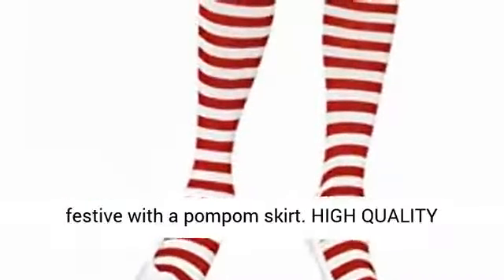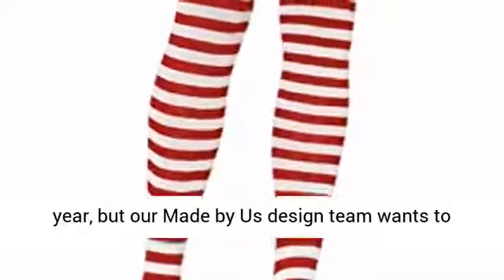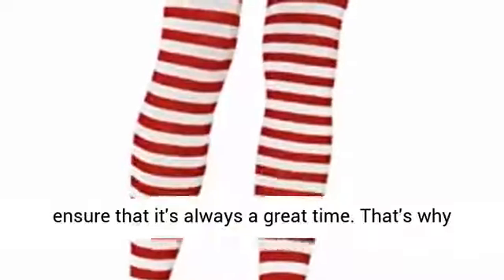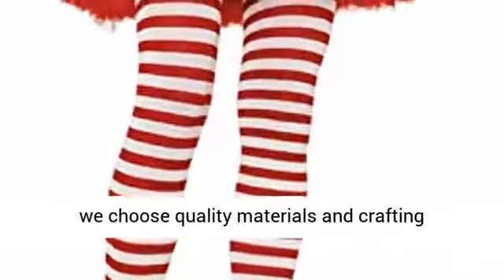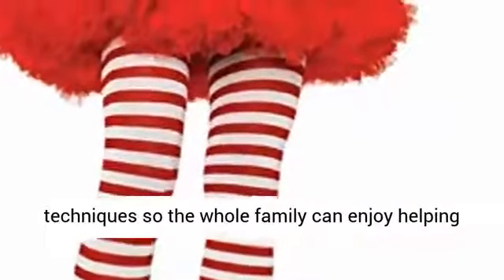High quality construction: the holidays might only come once a year, but our Made by Us design team wants to ensure that it's always a great time. That's why we choose quality materials and crafting techniques, so the whole family can enjoy helping Santa for years to come.